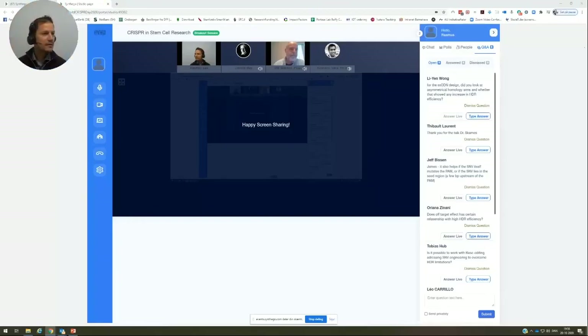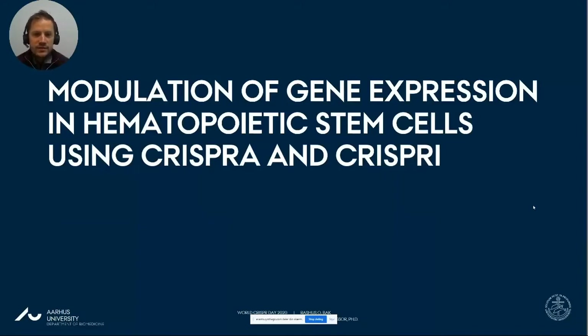Our next speaker is Rasmus Bach, an associate professor at Aarhus University in Denmark — a speaker from Europe. He's going to tell us about his experiences with CRISPR interference and CRISPR activation in human hematopoietic stem cells. He'll be talking about CRISPR activation and CRISPR inhibition, mainly focusing on hematopoietic stem cells but also presenting data from different cell lines in general.